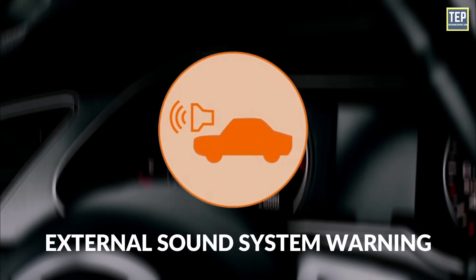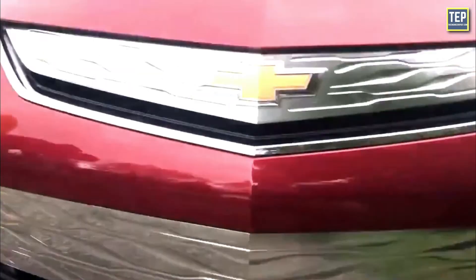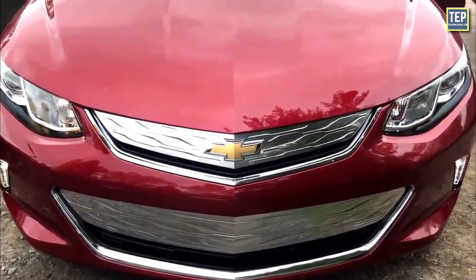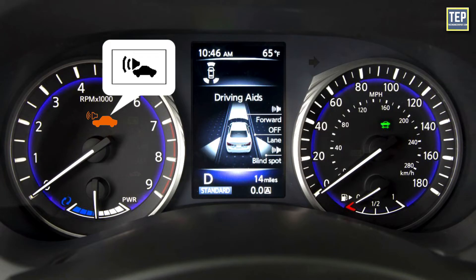External Sound System Warning: Electric cars are much quieter than gasoline or diesel cars, making them hard for pedestrians and other road users to hear. An external sound system is used by EV and hybrid vehicles to alert pedestrians and other road users to avoid any accidents. It emits an electronic sound at slow speeds to alert people nearby. If this warning light appears, then this system is no longer working.